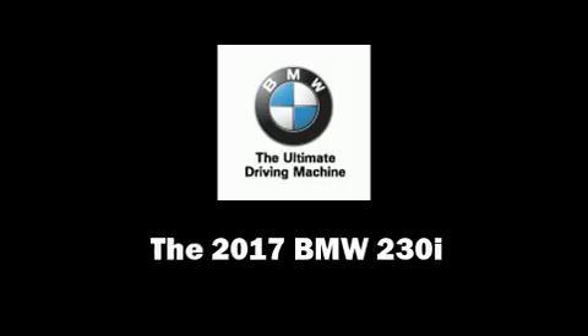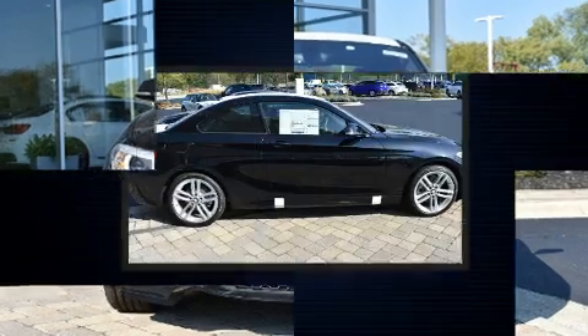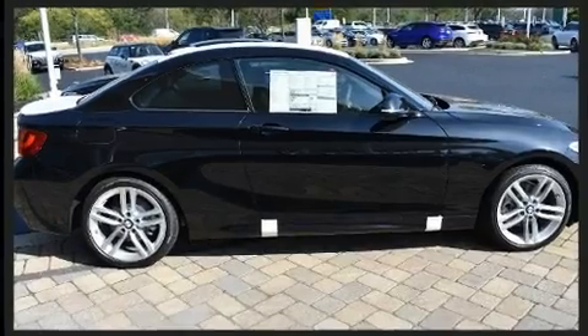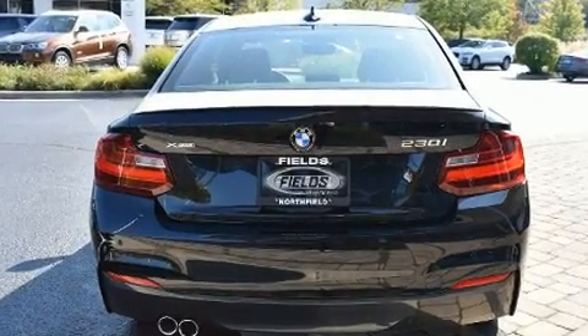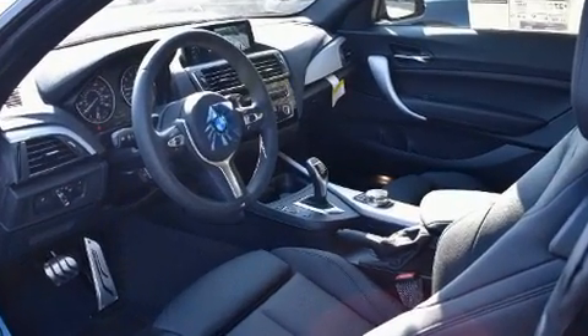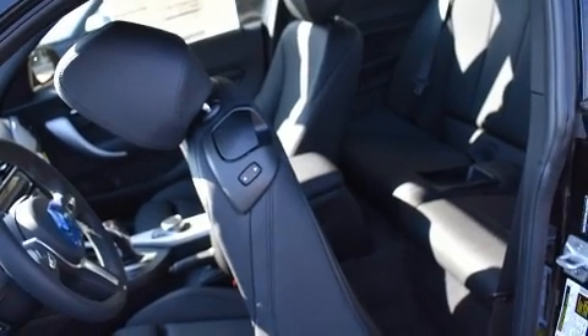This two-door, four-passenger coupe stands out among competitors in its class. BMW made sure to keep road handling and sportiness at the top of its priority list. Under the hood, you'll find a four-cylinder engine with more than 200 horsepower, providing a smooth and predictable driving experience. The engine breathes better thanks to a turbocharger, improving both performance and economy.